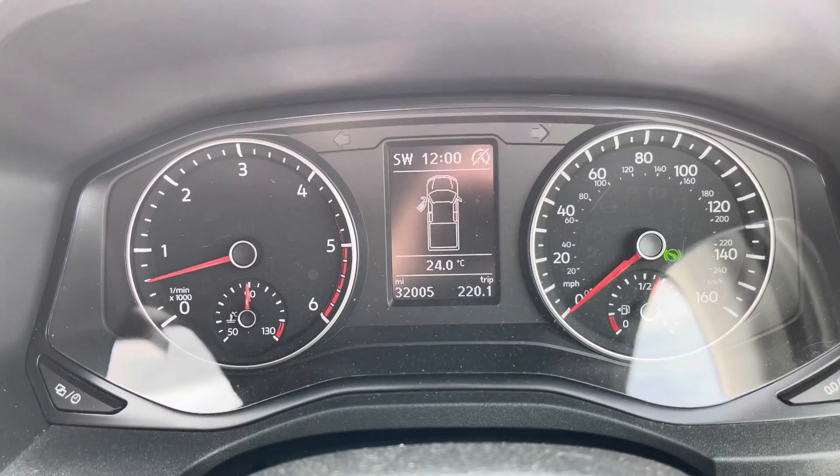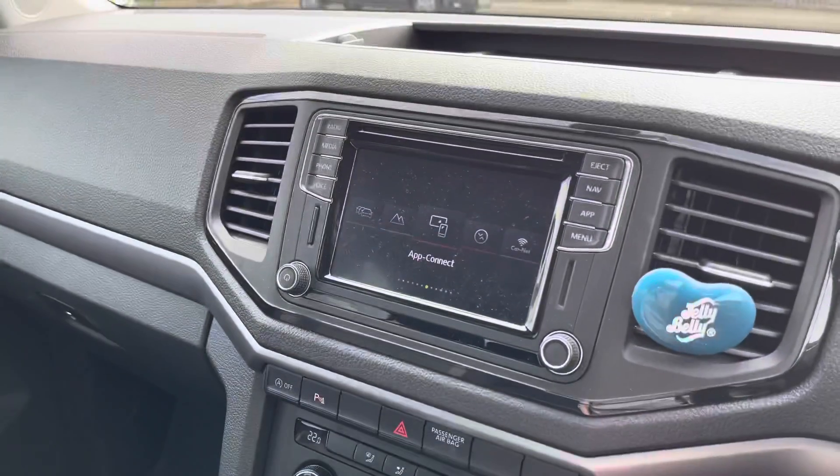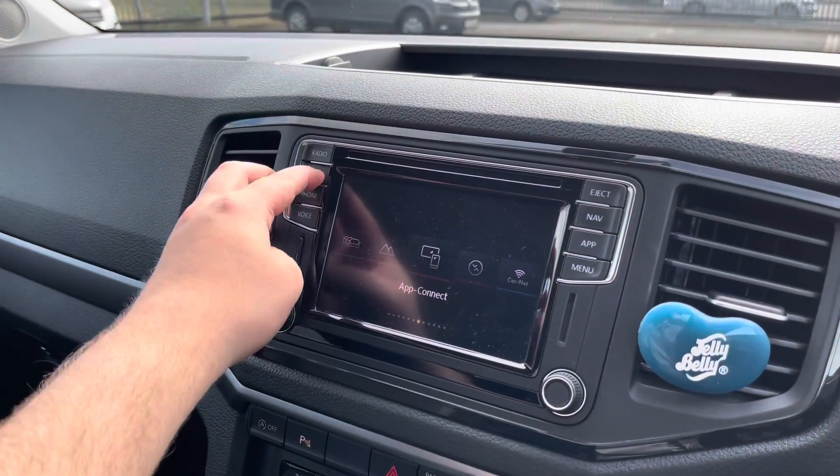This vehicle also comes with 32,005 miles on the clock, which makes it a great addition to our approved used range here at Volkswagen Van Center in Wrexham.